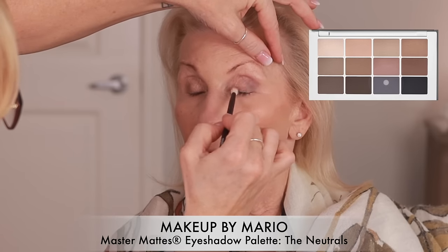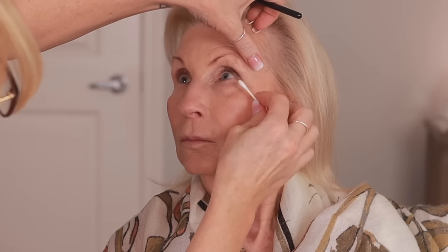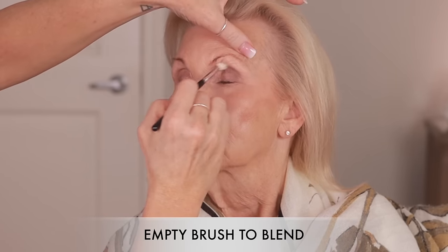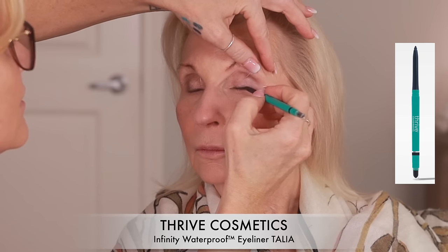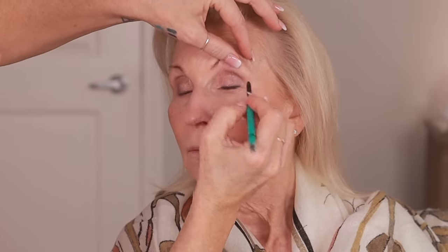I'm going in with Makeup by Mario. I like the tone. Look up for me. And with an empty brush — that softened it. I'm going to try out the Thrive Cosmetics Infinity Waterproof Eyeliner in the color Talia. It just gives you a nice thick lash line — it's not even being seen as an eyeliner; it just really creates a lash line.